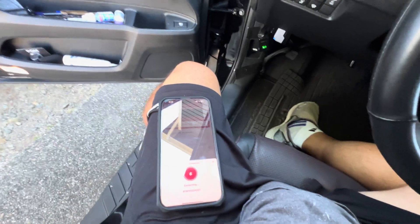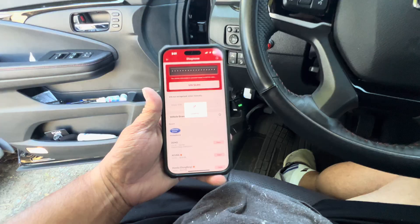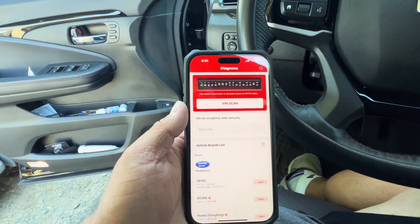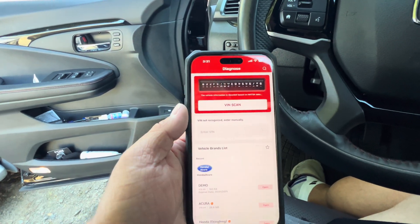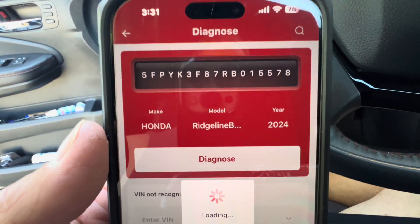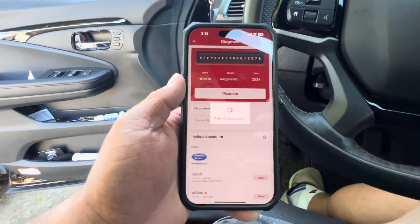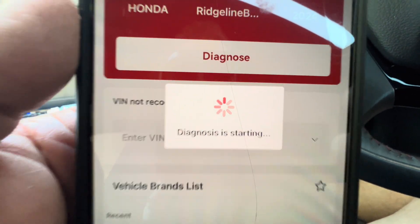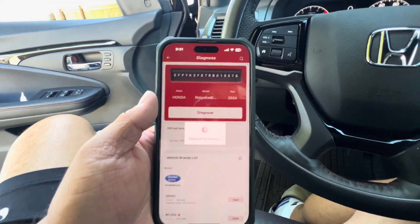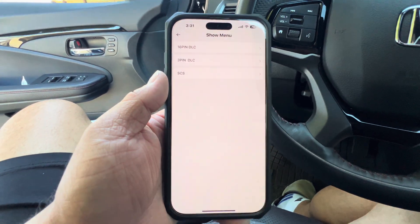I'm going to go ahead and turn on my vehicle to accessory mode. Now my vehicle is on accessory mode — let's see what pops up. It's doing the VIN scan right now. Look at that — it automatically found my VIN, which is really cool. It tells you Honda Ridgeline Black Edition 2024. The diagnosis is starting. That's one reason why I love this new OBD2 reader — it's so easy to use, you download the app, plug it in, and it starts to diagnose right away.